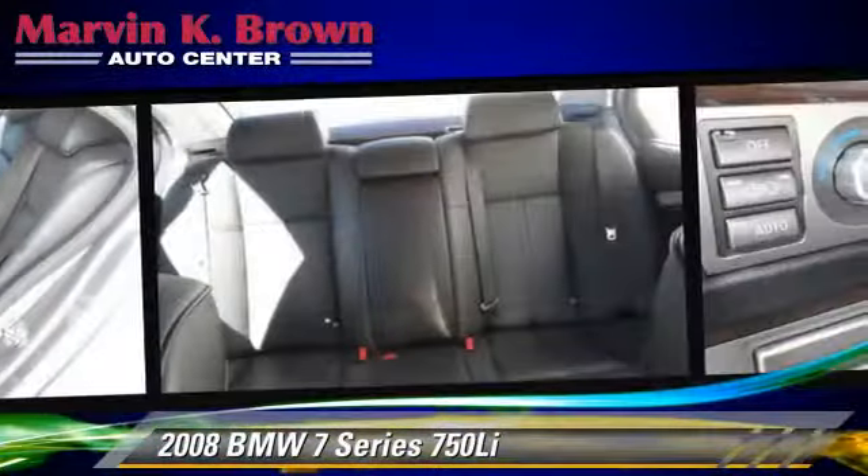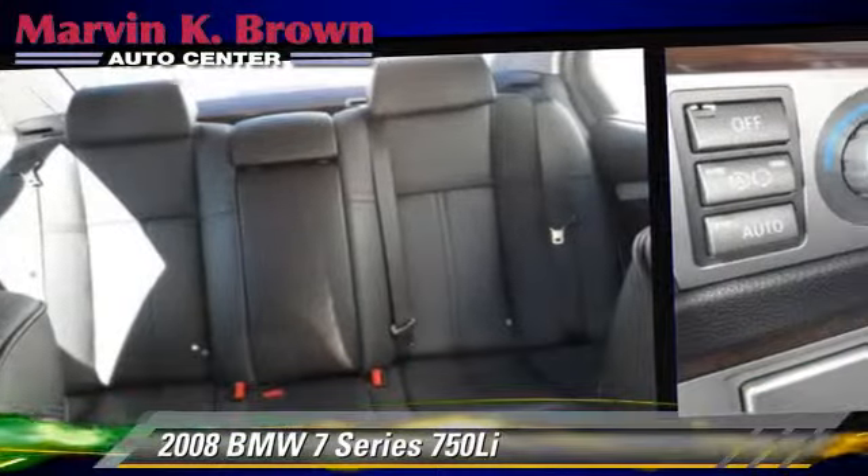This BMW features power windows, power door locks, and premium sound.